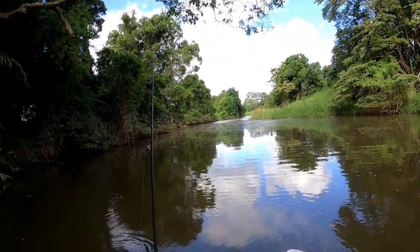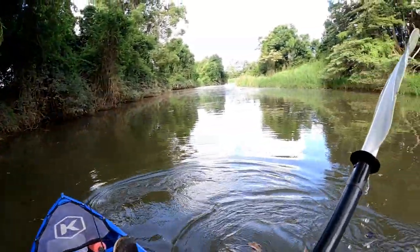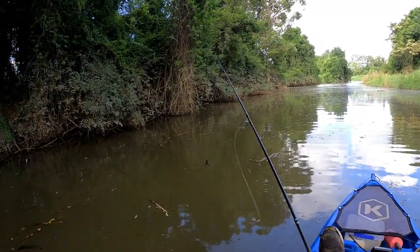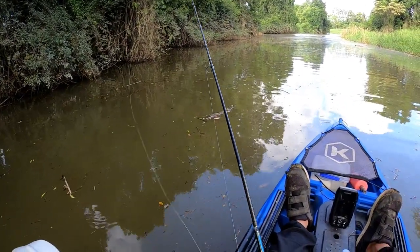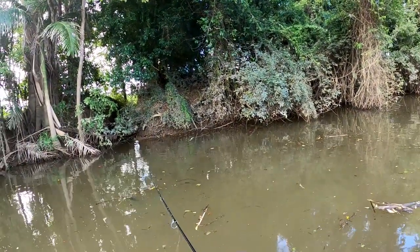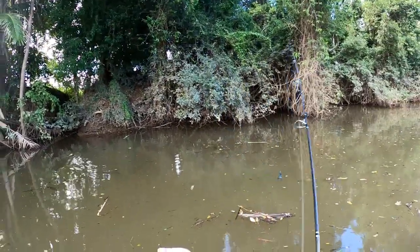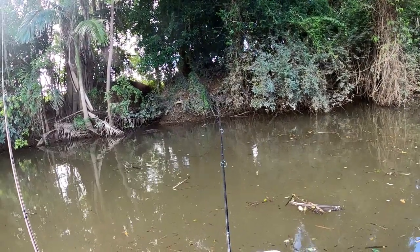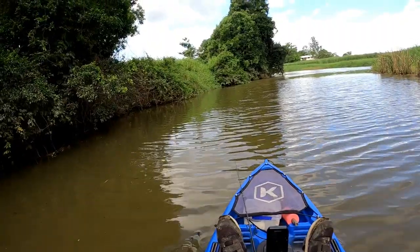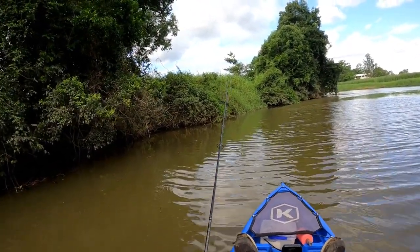I noticed this afternoon there's more bait, which is a good sign. Yesterday I actually caught one off the bank here and I've seen them chasing the bait. It's brackish water so there's actually bream up here too. I had a couple of bream come up and try to get the frog.